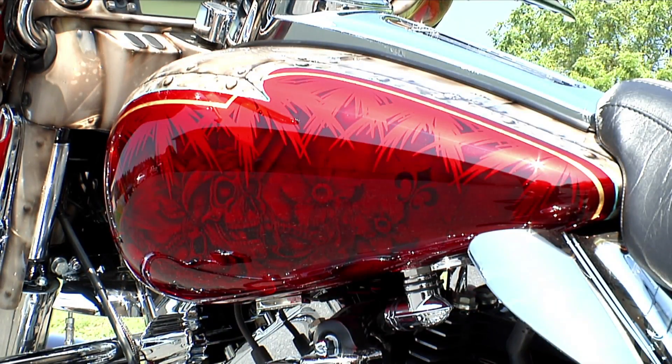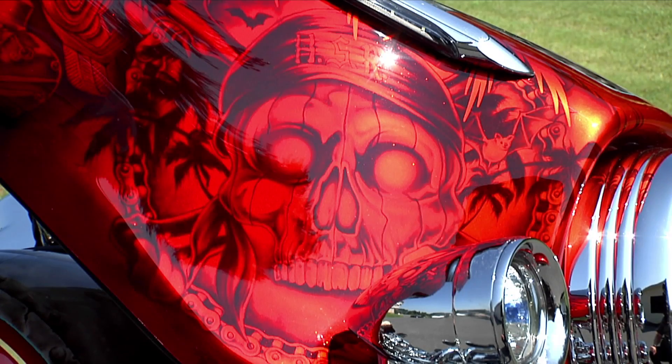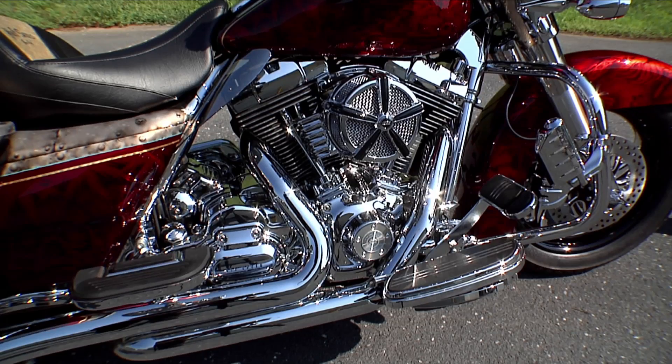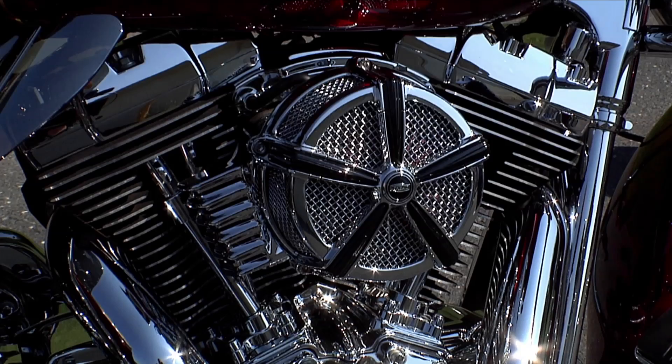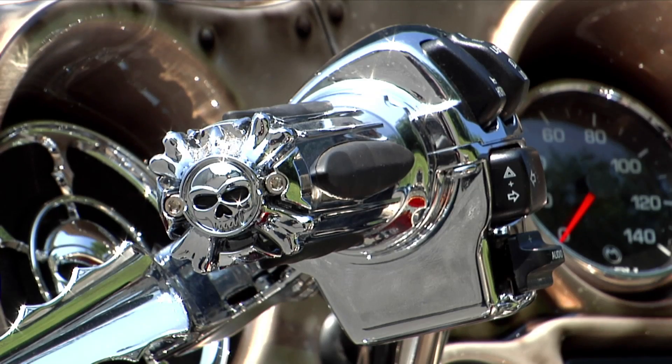Of course, to match this with the paintwork is super special. The paint is just so striking on this bike, and there are a lot of hidden details that Darren went into on the paintwork. The chrome is all Kuriakon — they are the top of the line when it comes to chrome accessories, and they donated about six or seven thousand dollars worth of chrome to this bike.